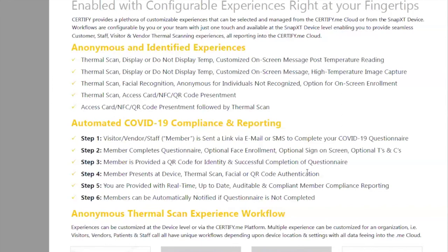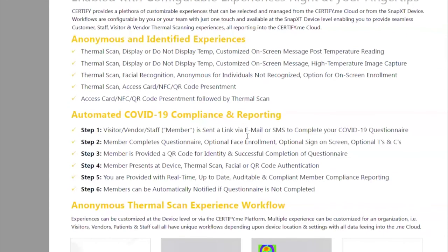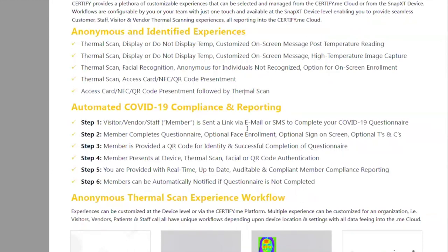This pushes the idea of compliance. For the foreseeable future — post-pandemic or even in this morphed reopening phase — this is going to become a mandatory thing. We have on-screen enrollment, messaging if it's not done, and the process of thermal scanning combined with access cards, NFC, QR codes, or facial recognition fitting into existing workflows. All configurations are available on the back end.